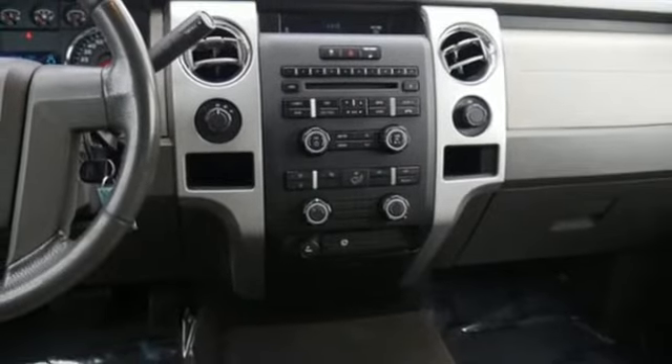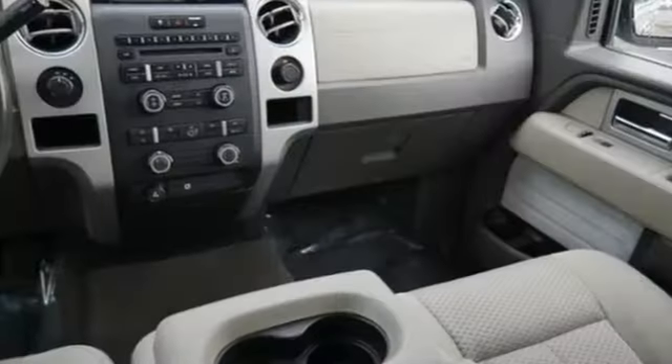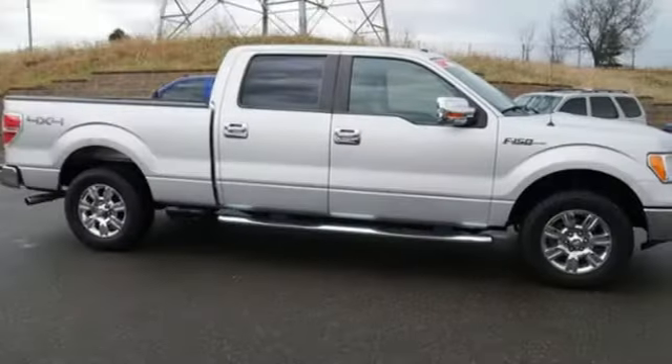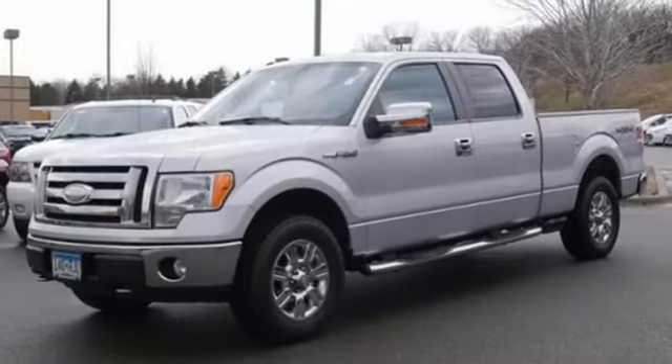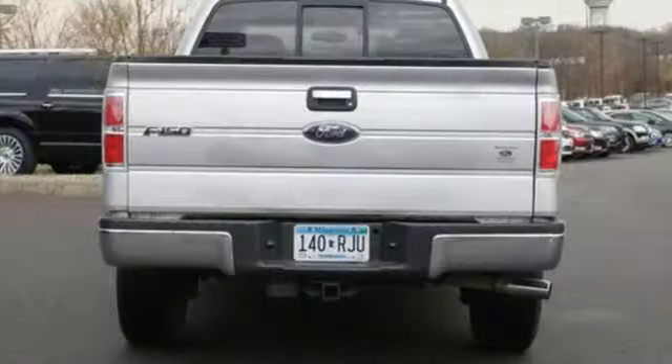Now you can drive the hardest working truck on the market and get fuel efficiency too. This '09 delivers industry-first features and technological advancements. It also delivers an exceptionally quiet ride. Add to that a powerful engine and traction control and you've got a serious truck for work or play.